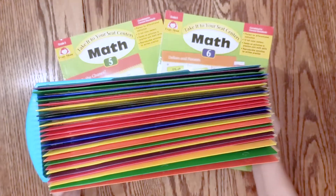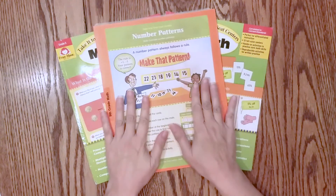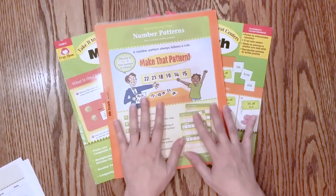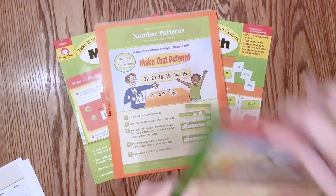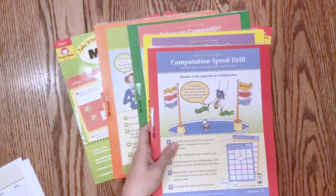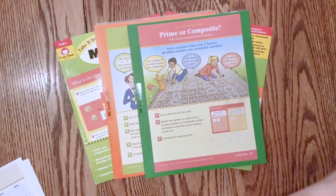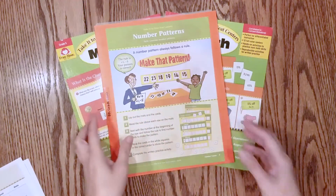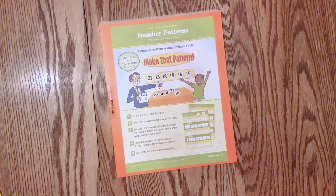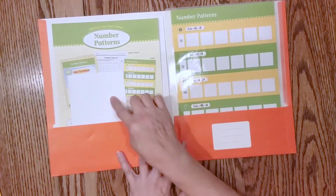I want to talk about the assembly of this product because there is some prep work to be done. You tear out all the pages and separate them by topic. Each topic has a different color so it's color-coded — this one is green, this one is salmon, this one is purple, this one is blue — and then they start over. So if they get mixed up, you can pretty easily get them back into their proper categories. Each one needs its own two-pocket file folder and its own envelope.